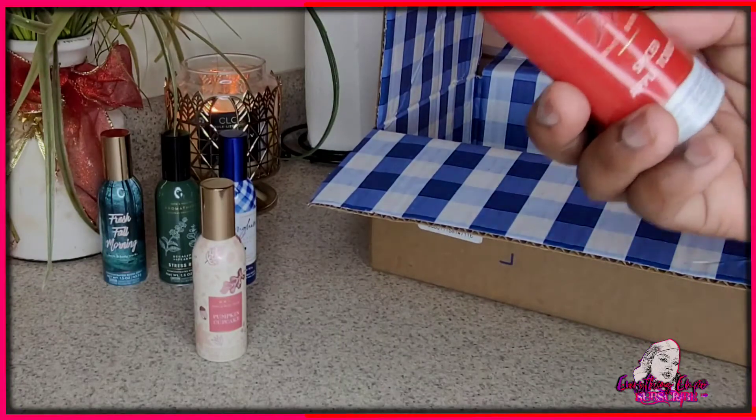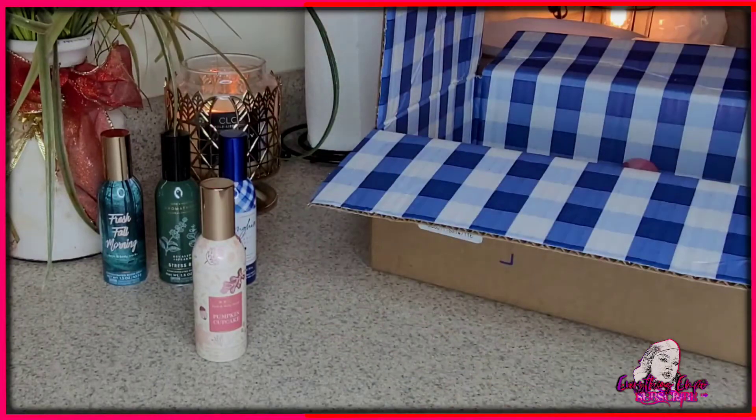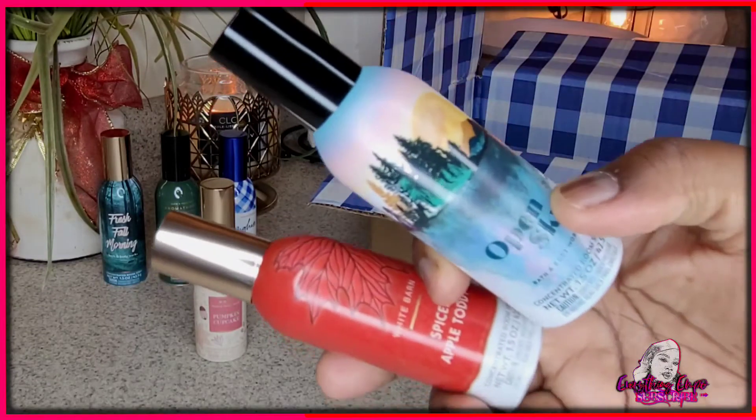This one is Spiced Apple. This smells exactly like red sliced apple. I'm going to take off the cover and switch it around.